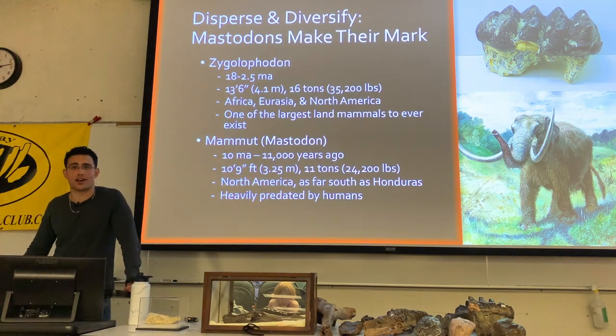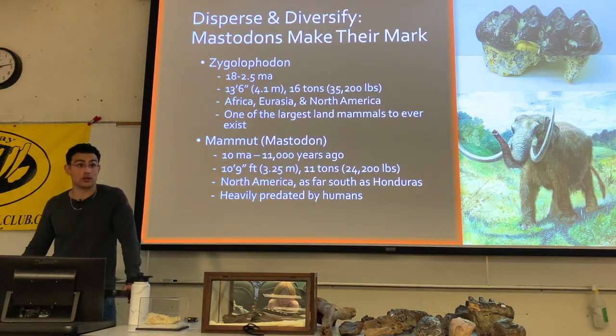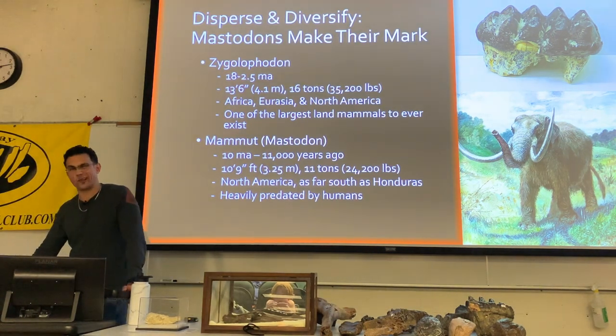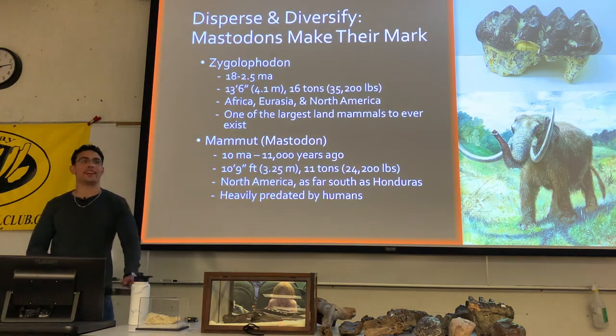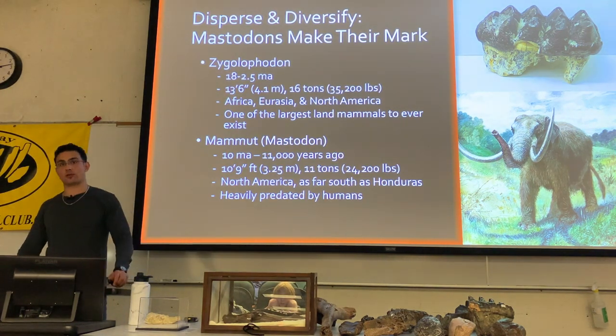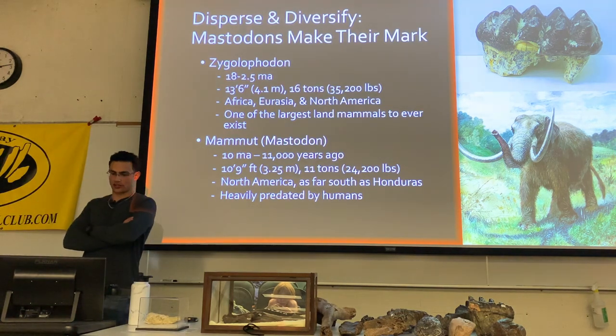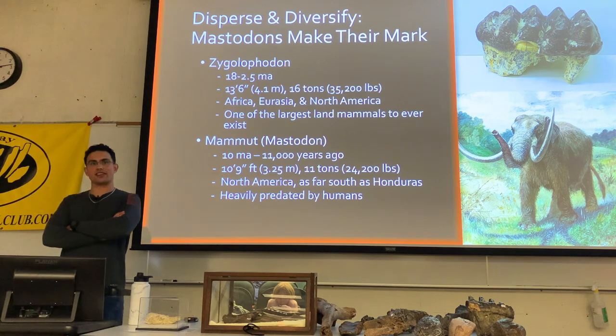Zygolophodon is one of the earliest mastodons and also one of the largest, reaching 13 and a half feet tall and 16 tons in weight — a very large, cosmopolitan animal living on several continents including Africa, Eurasia, and North America.